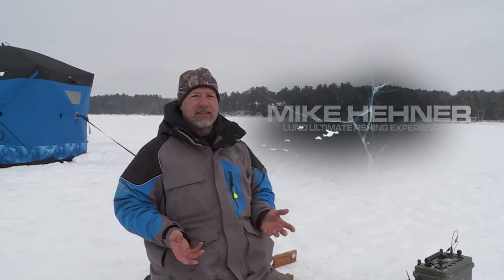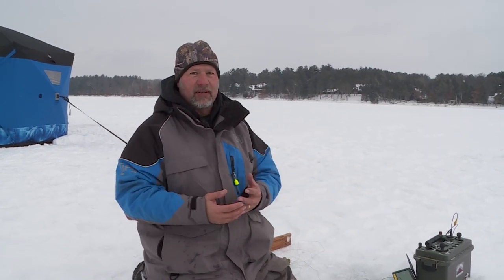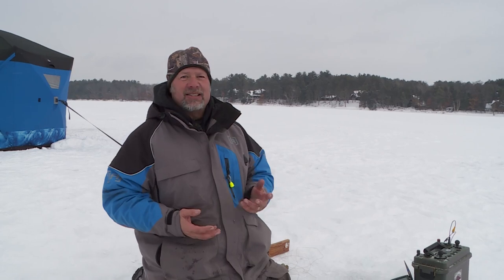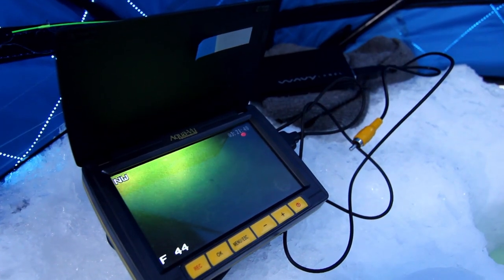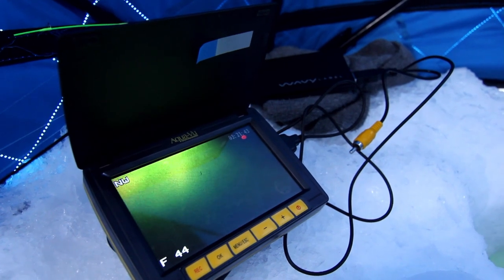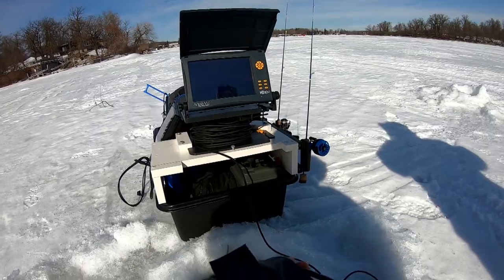As anglers, we have tons of tools nowadays to catch fish — like the best electronics, best dodgers, best fish houses, everything. Our life is so much easier these days, and another tool is a camera. I love using underwater cameras, and one of the big reasons I like using them nowadays is not only to find fish, but to understand fish — how fish behave.